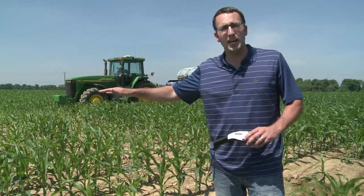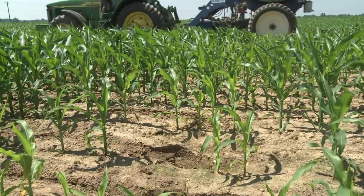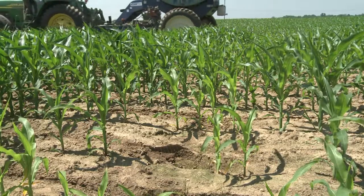The nitrogen requirements vary throughout this field tremendously. Just the spot we're standing in, you can see how there's two-and-a-half-foot tall corn and also one-foot tall corn. So as the sensor picks up the different reflectance of light, it bases the nitrogen rate on that and applies different rates of nitrogen throughout the field.